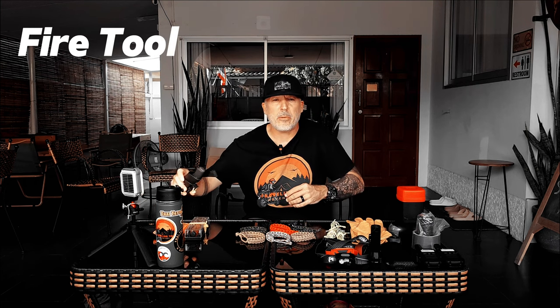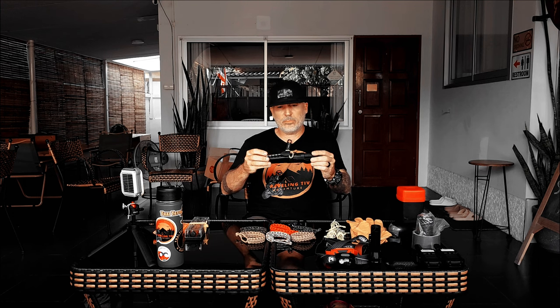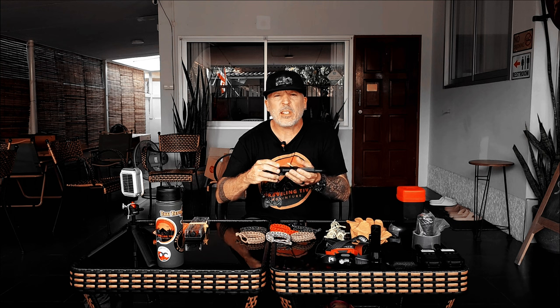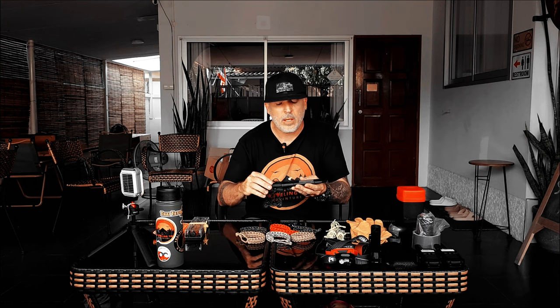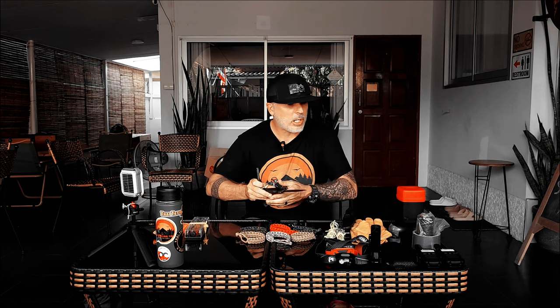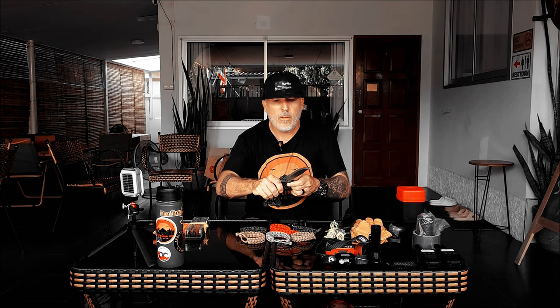The second one I carry is some type of fire tool. I carry this Mora knife — the Bushcraft Black Edition. Very inexpensive; you can pick these up online. It also comes with a ferro rod. So just in case none of your other tools work and you can't make fire, this is a very good thing to have. I've had this for a few years now and I love it.